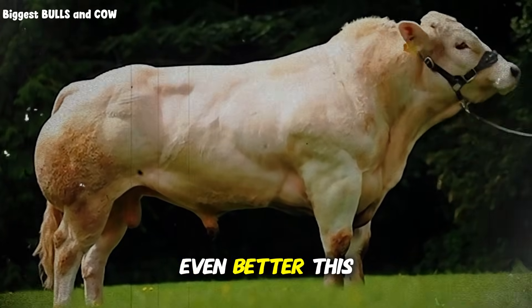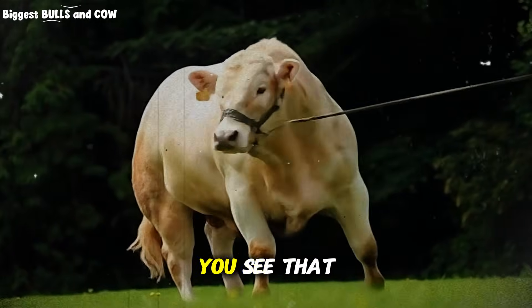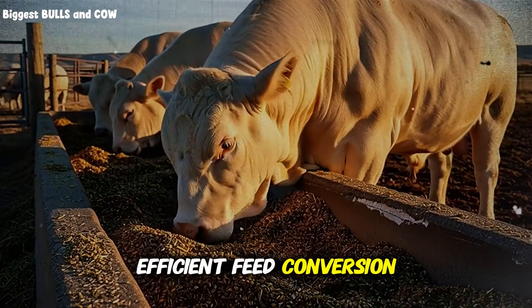And here's something even better — this isn't cosmetic. That shine is actually an external sign of internal health. When you see that coat glow, you're looking at an animal with optimized cellular function, better immune response, and more efficient feed conversion.